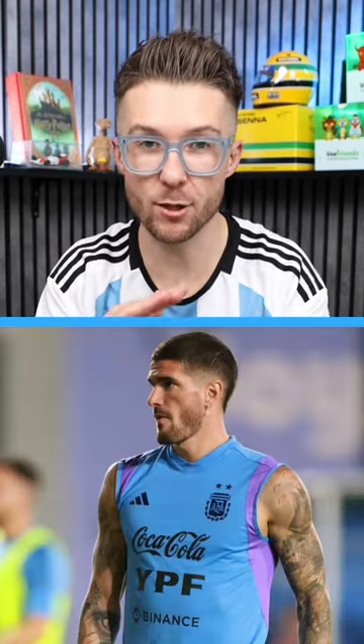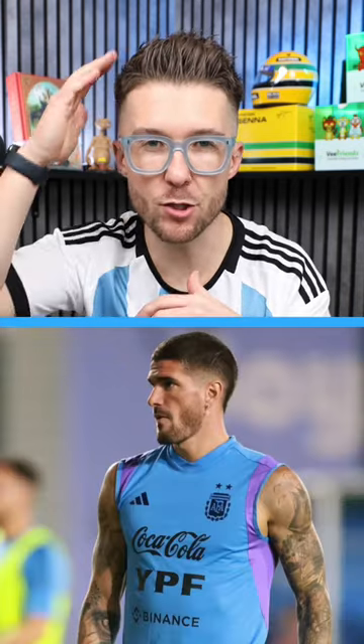Number two: Rodrigo de Paul. He's cut it a bit shorter during the tournament — it's clippered on top, but still allows a little bit of texture if you put a little bit of product in. Faded tight into the temples, but then still keeps all that mullet at the back.